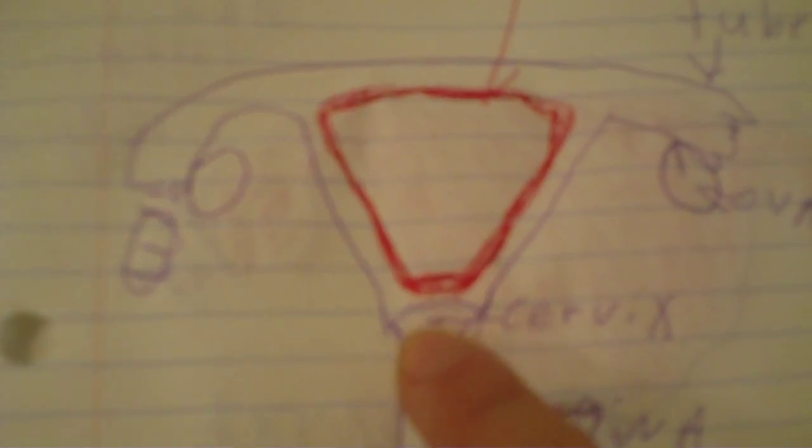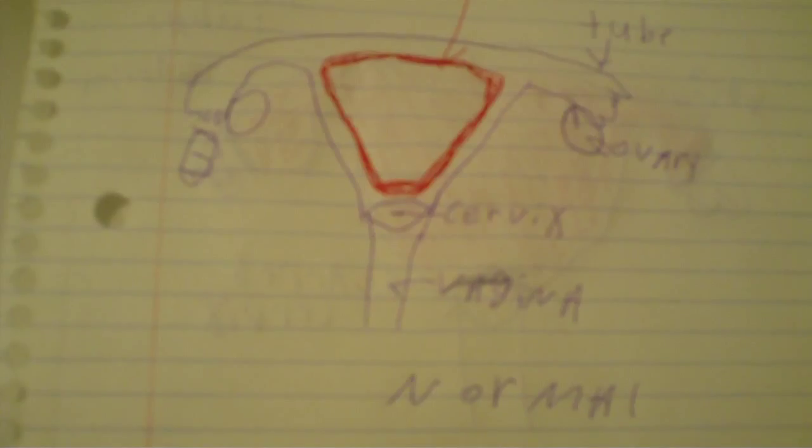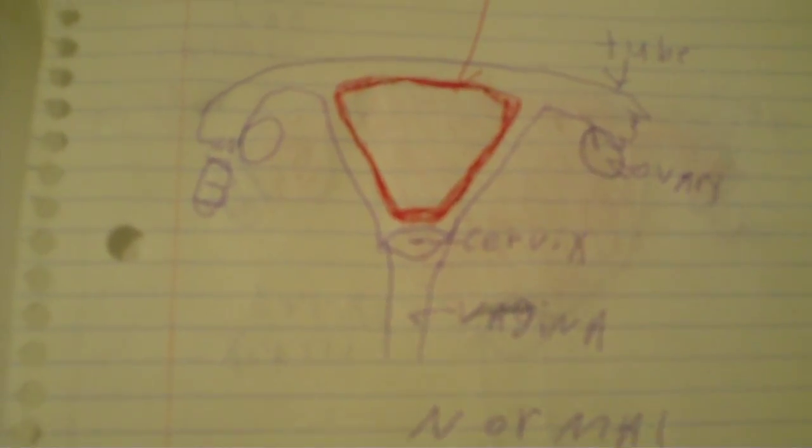I drew a diagram so you guys will better understand what I'm talking about. We'll start with the normal anatomy. This is a normal female anatomy here — the normal cervix, which is supposed to be a slit, with the red being endometrium lining. As you can see, the whole cavity is not filled like mine is, and the tubes are clear.